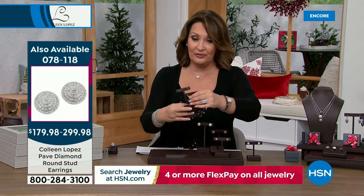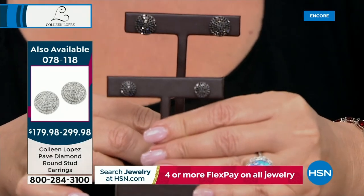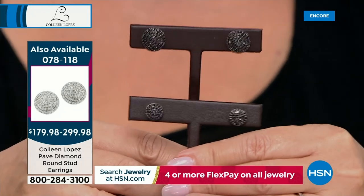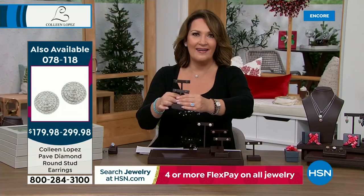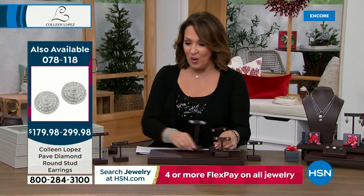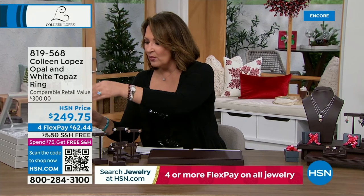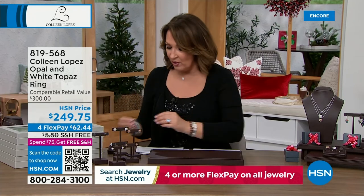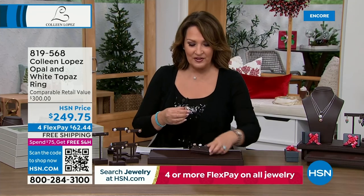They come in a pretty little gift box, ready for gifting or ready to pop in your ears and wear every day. That's your everyday signature diamond earring. Before we move on, I want to remind you about our best value of the day — this beautiful matching ring that's been very popular.